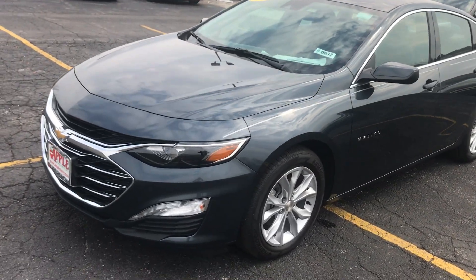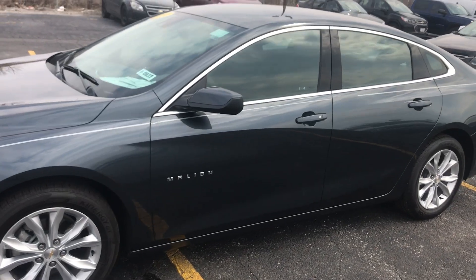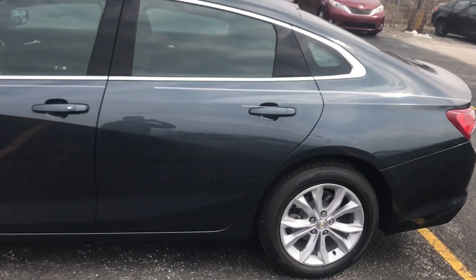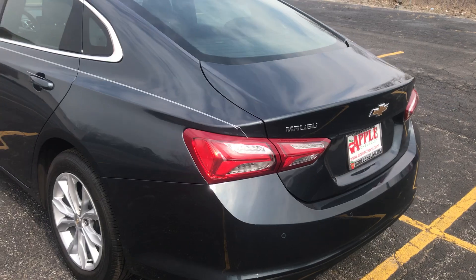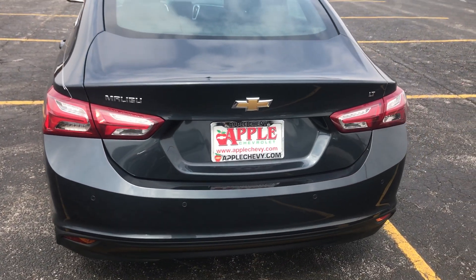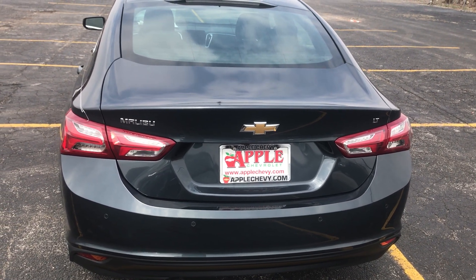This vehicle only has 2,111 miles on it and it is being sold as new with warranty. For the month of April, Apple Chevy is giving its customers the option to choose between 12% off all 2019 Malibus or 0% financing for 72 months.